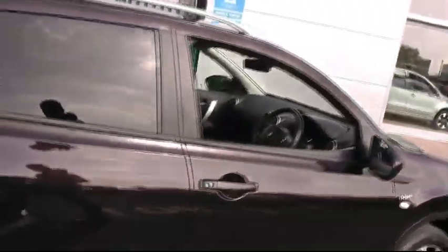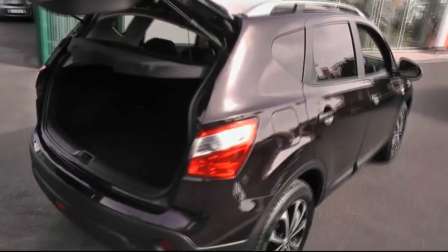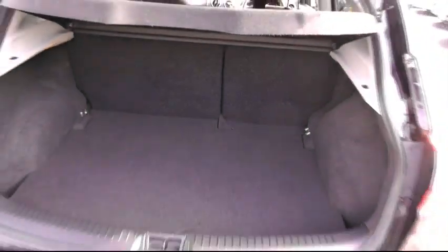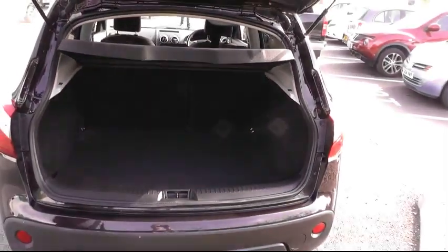Moving right past the privacy glass and into the rear of the car, we can show you the most impressive boot space that the Nissan Qashqai range has on offer, with the 60-40 split folding seats.